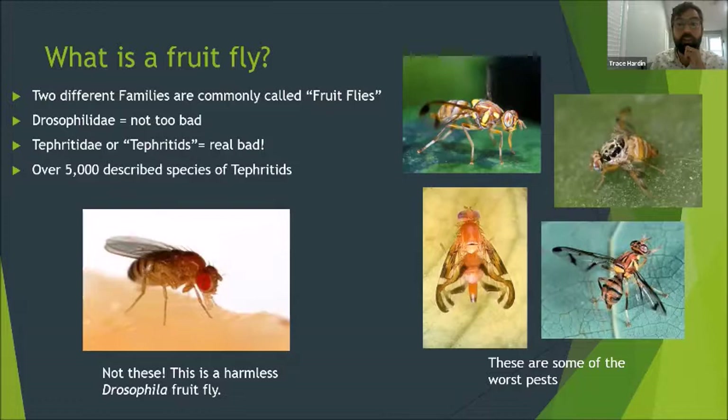On the other hand, the family of fruit flies called Tephritidae, commonly called tephritids, are a much bigger threat. Tephritids are practically non-existent in the United States, yet they are one of the most destructive fruit fly pests in the world. They are very pretty though — most are wasp mimics. Entomologists have described over 5,000 different species of tephritids.